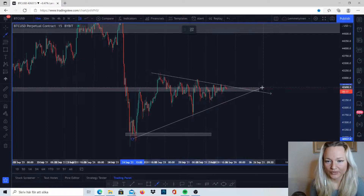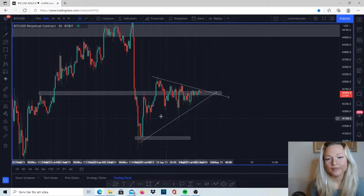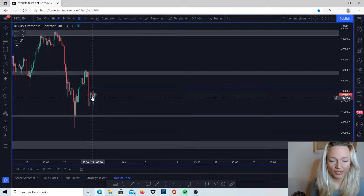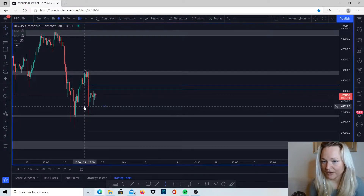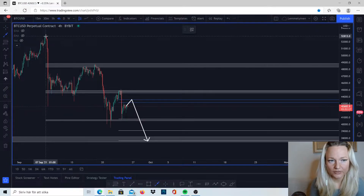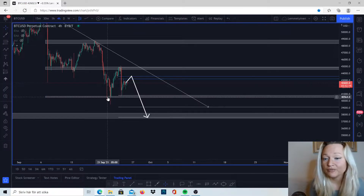We can see that we do have this little triangle, and we want to see if the market will continue to the downside or upside. Having a triangle on the lower time frames doesn't really make sense on its own, because the higher time frames tell us what the market is actually doing. What I'm waiting for, as I mentioned in yesterday's video, is for the market to come up to this Fibonacci level, taken from the high at 44,830 to the low at 41,526. We are still in a downtrend, so I'm looking for the market to come up and react, possibly creating a new lower low.